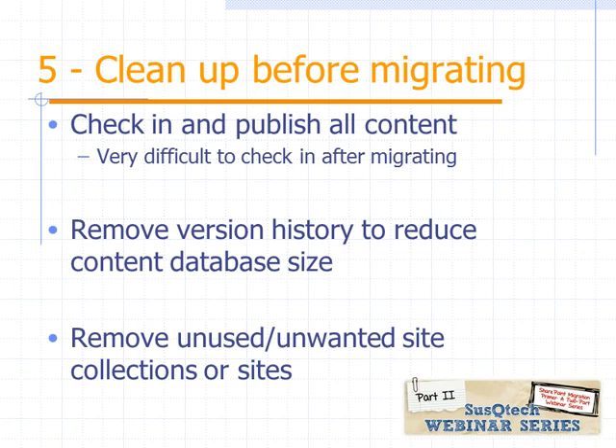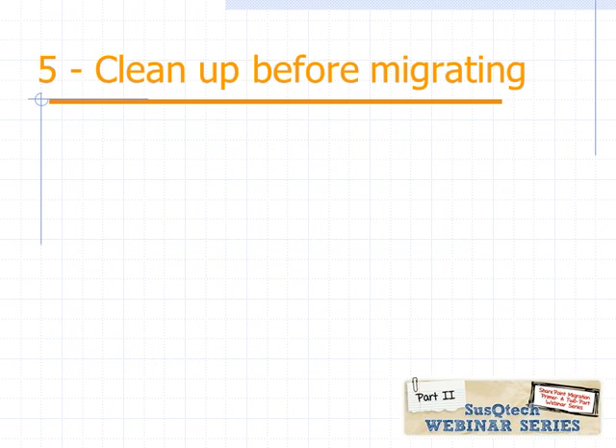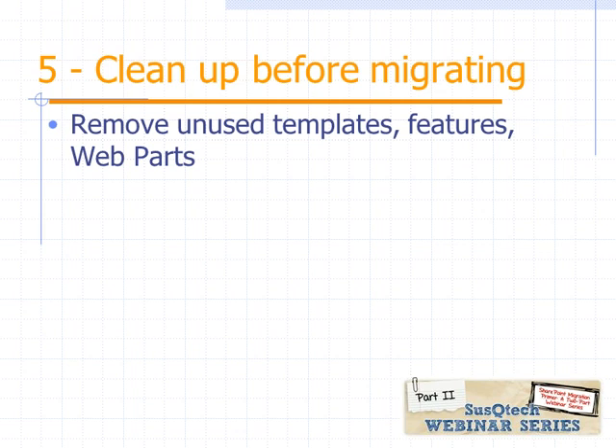This is also a good time to remove unwanted site collections or sites. If you have a sandbox or training site where users have played and it's not publicly accessible, this is a good time to audit and clean that up so it doesn't need to be transferred to the new environment. Also remove unused templates, features, and web parts. If you're not using it, get rid of it — it'll make your life simpler down the road.